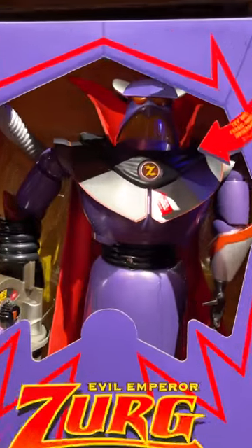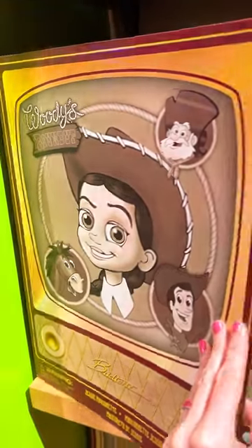Here is the Evil Emperor Zurg. There are also marionette dolls — this one is Jessie for $50 and this is the Woody.